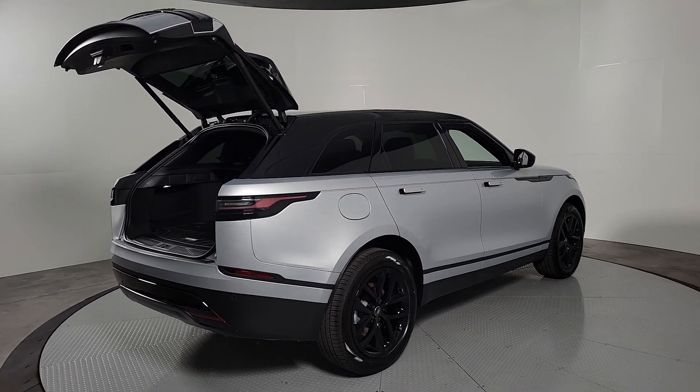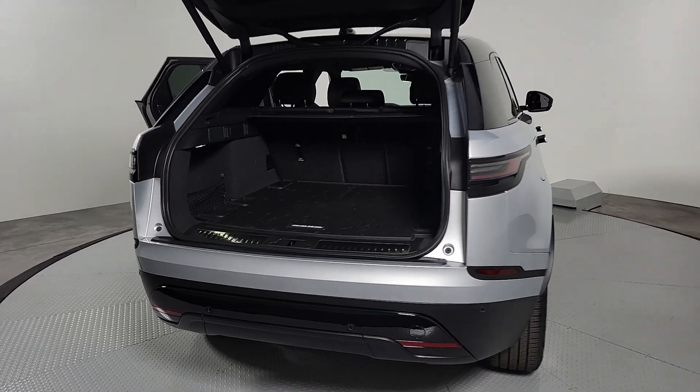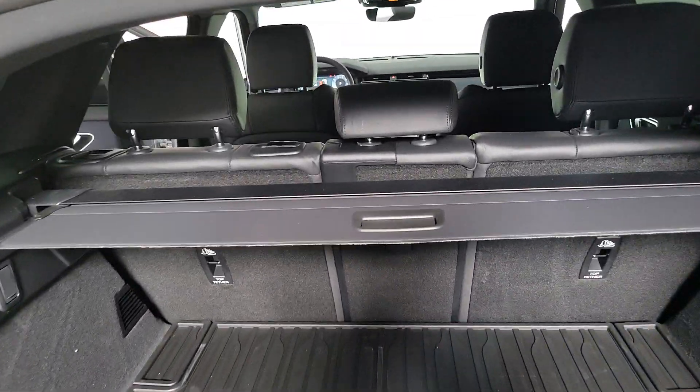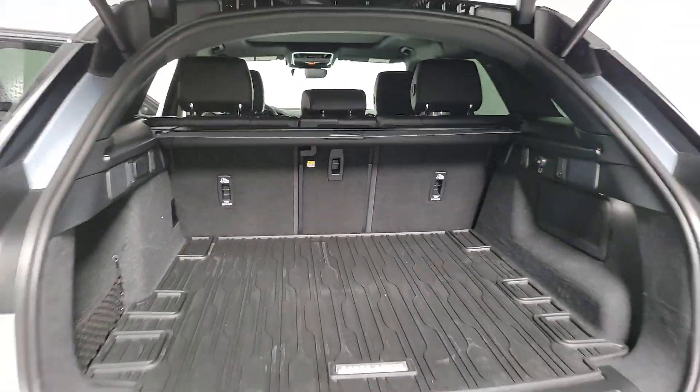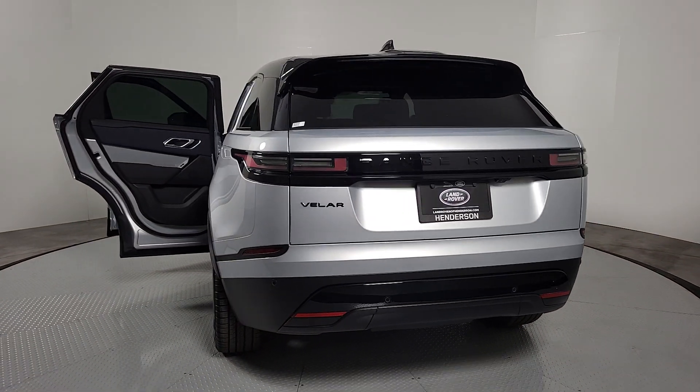These are just some of the great options this vehicle comes with: heated steering wheel, Apple CarPlay and Android Auto, navigation system, keyless entry, moonroof, power passenger seat, heated mirrors, satellite radio, backup camera, and power liftgate.